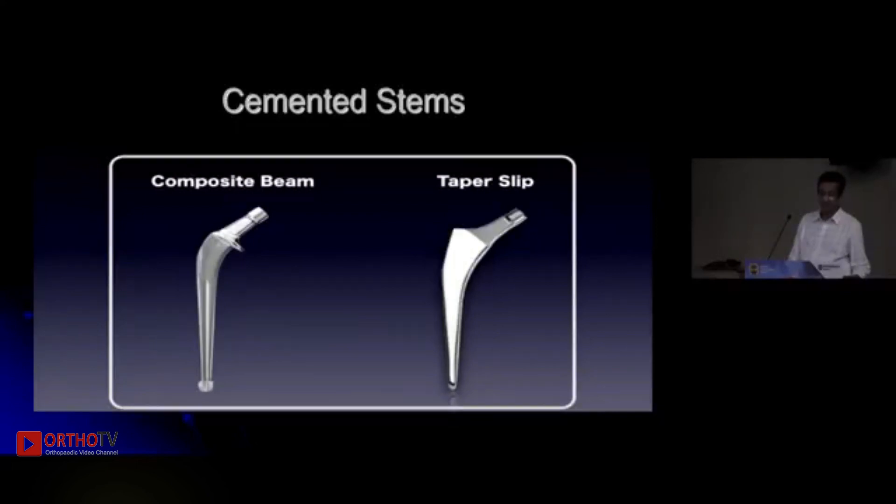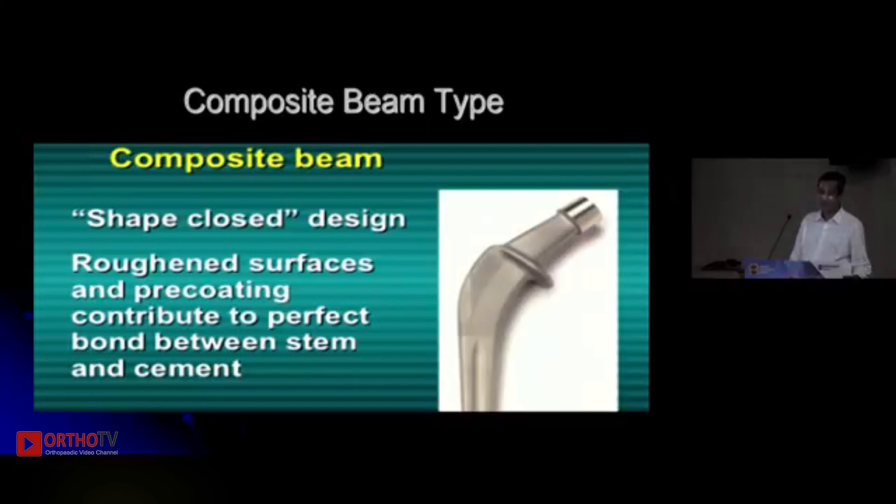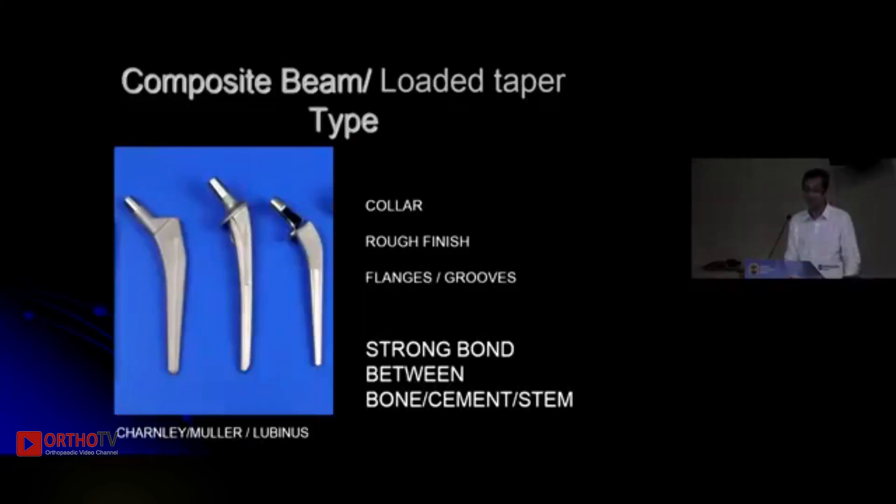Cemented hip stems come in two types: the composite beam or the tapered slip type. The older Charnley stem was a typical composite beam type — they are usually collared, have a rough finish, and have flanges or grooves. The main principle is that you must have a strong bond between the bone, cement, and the stem.